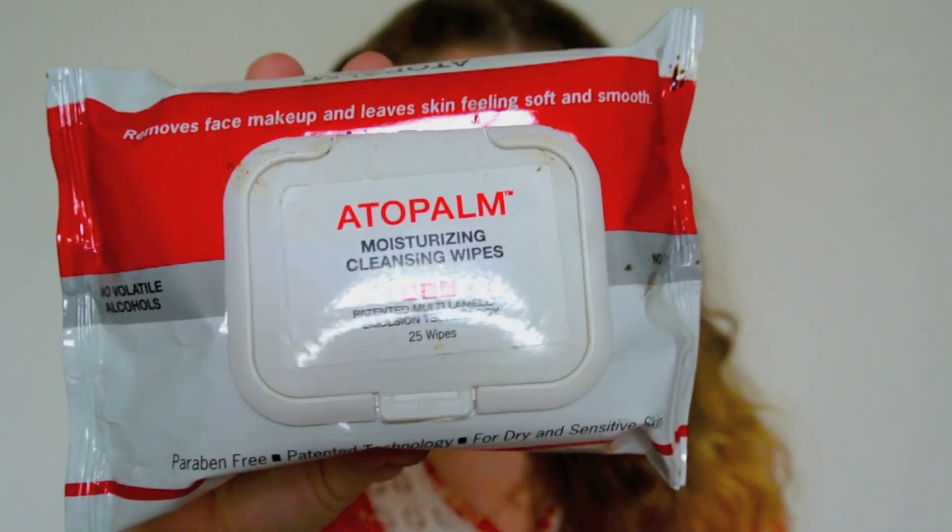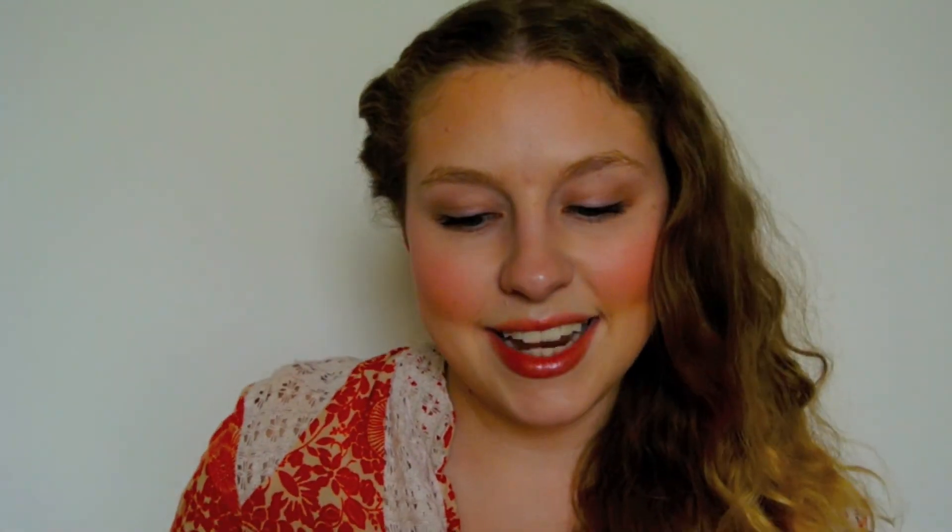That's everything I got in this Vitacost haul. It's definitely a small haul, and I'm really disappointed with the way this arrived — that's disgusting, and they will be hearing from me about that. But besides that, everything looks good, it's packaged well, and I'm excited to try it all. If you guys have any questions about the products you've seen, leave them down below, leave a comment, thumbs up, subscribe, and I'll see you guys later. Bye!